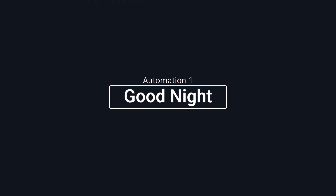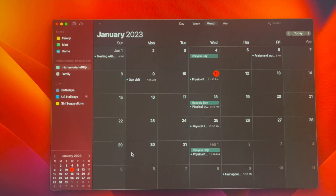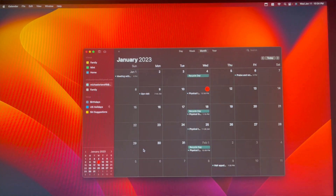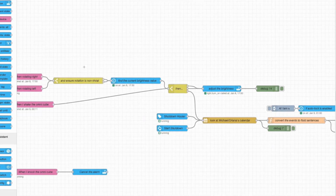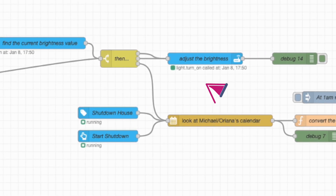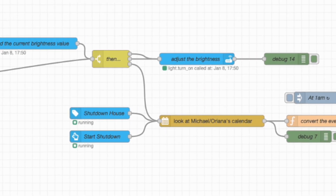The first automation is pretty basic — it simply shuts down the house for the night. Something else I needed it to do was tell me the events happening for the next day, since I tend to forget schedules and appointments. So when I tap the NFC on my nightstand, Home Assistant will check Google Calendar for any events happening in the next 16 hours.